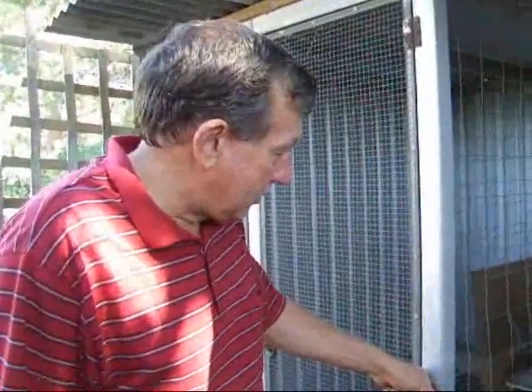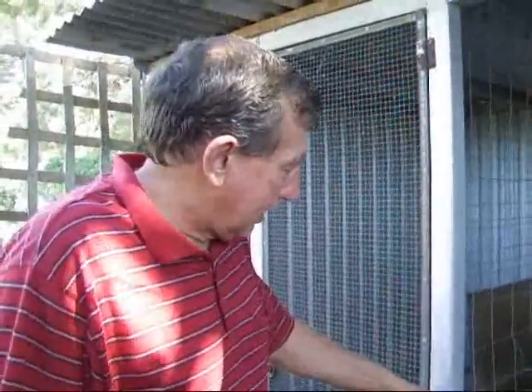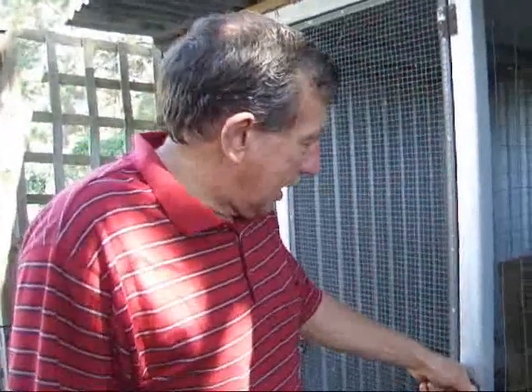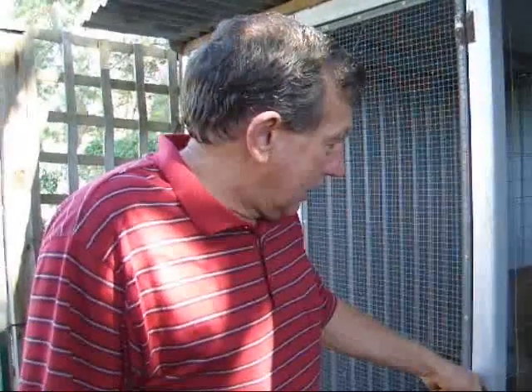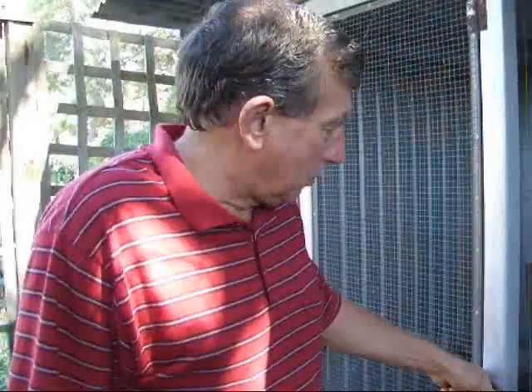The hen is bred by Trevor Haynes. She's a sister to fourth in the Adelaide 10,000 Wendelof race and has bred quite a few club and group placings. She's also a grand dam of 7th in the YBC against 4,000 odd birds.